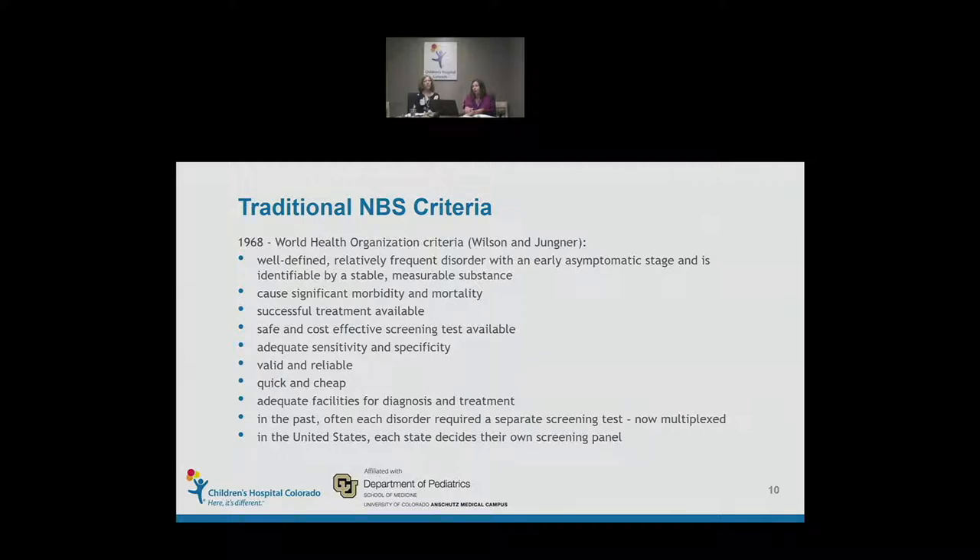To determine which disorders were suitable for newborn screening, for many years we looked to the World Health Organization's criteria developed by Wilson and Jungner. The disorder had to be relatively well defined with a frequency allowing identification during an asymptomatic stage, and some measurable substance that could be detected. It had to have significant morbidity and mortality, a successful treatment, and a cost-effective screening test showing adequate sensitivity and specificity. Initially, each disorder added to the panel required a separate test.